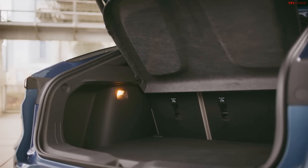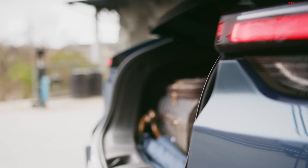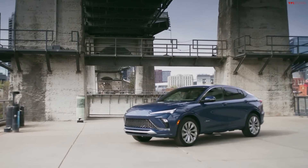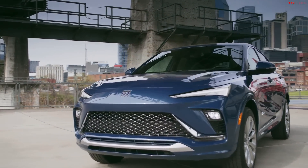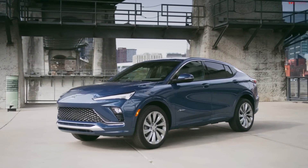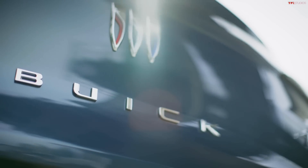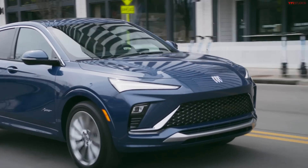Rear seats offer a 60/40 split, and Buick says you can store items up to seven and a half feet long diagonally in the rear. It's got that sloping back, so it won't match a full boxy SUV, but there's a respectable 20.7 cubic feet of cargo space, expanding to 42 cubic feet with the rear seats folded. The Buick Driver Confidence package is standard across all trims, including automatic emergency braking, lane keep assist with lane departure warning, and auto high beams. Optional packages add lane change alert with blind zone alert, adaptive cruise control, and rear cross traffic alert.